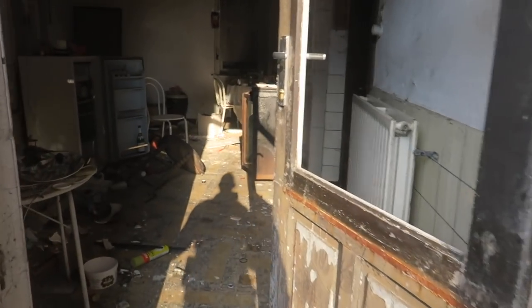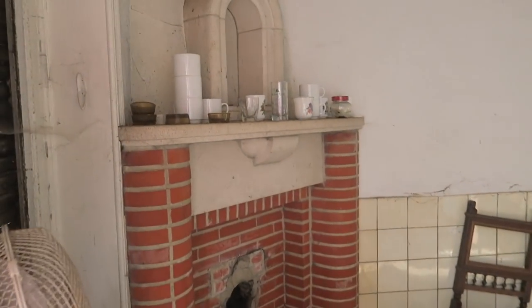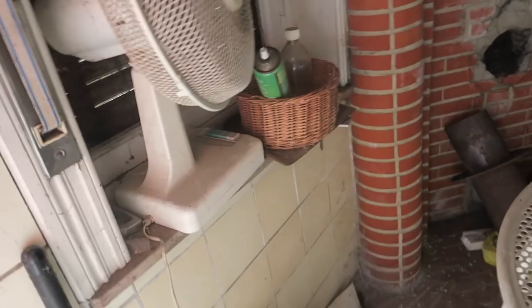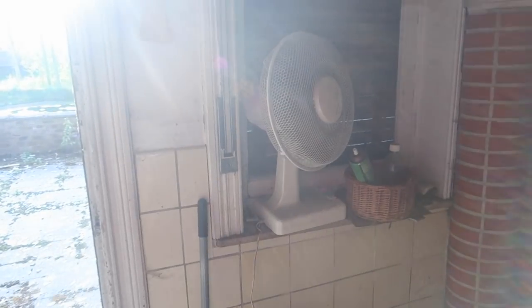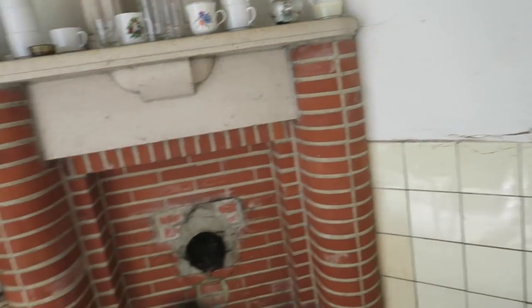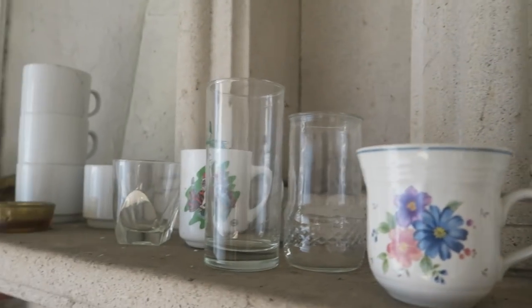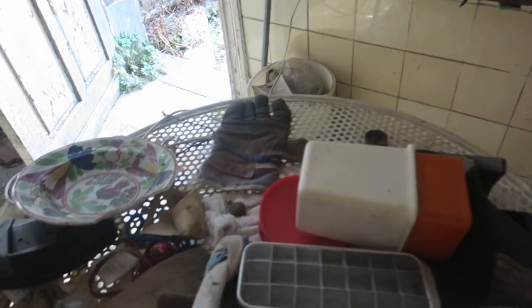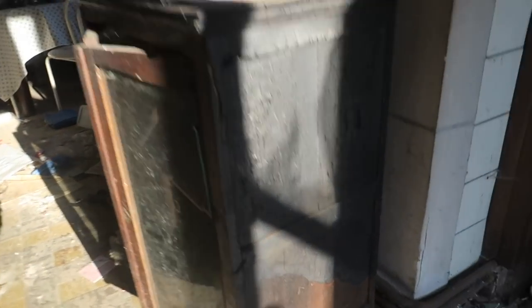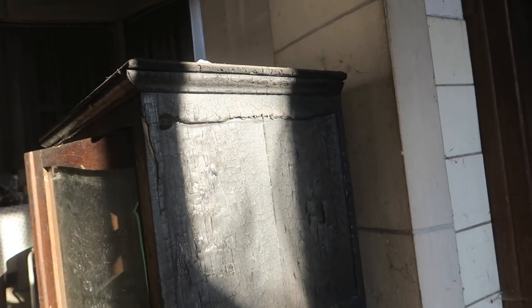Yeah, this door is just open. We are now legit in the kitchen. Like I said, it's a little bit of a mess in some ways, but it's actually very, very beautiful honestly. They're still in good condition, not damaged — it's nice. I believe this closet took some fire. Maybe the reason this place is abandoned is because it caught fire somewhere in the building.